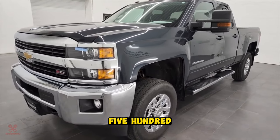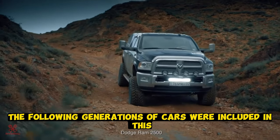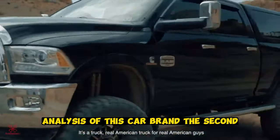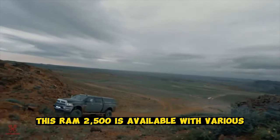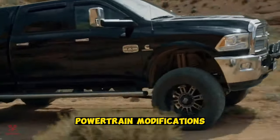Dodge Ram 2500. The second, third, and fourth generations of this car brand were included in the analysis. Like all other pickup trucks, the Ram 2500 is available with various powertrain modifications.